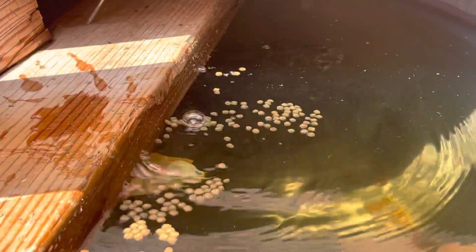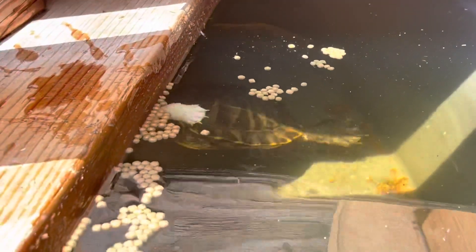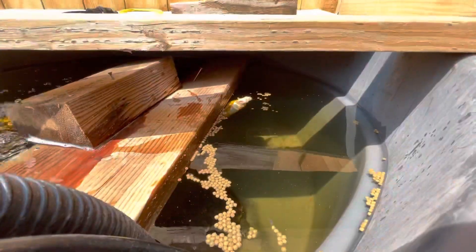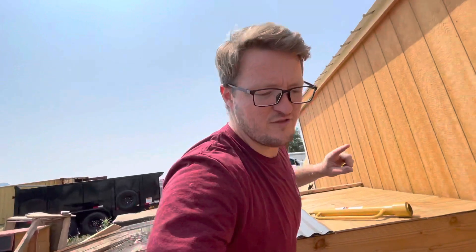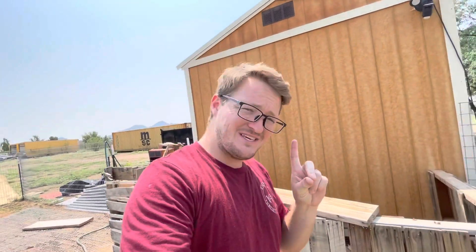There you go — a couple of the albinos. They like to pretend like they're shy but they're not. One of the male albinos with a normal female, 100% het. One of the biggest albinos right here. Anyway guys, they're going to be eating. Without further ado, how about we go down to the local pet store and pick up some cuttlebone. I'll see you guys there.